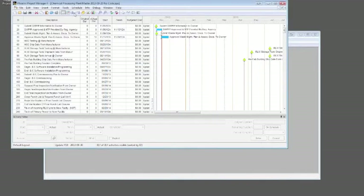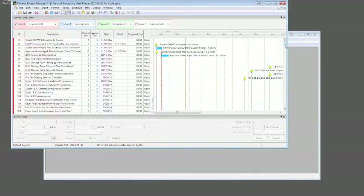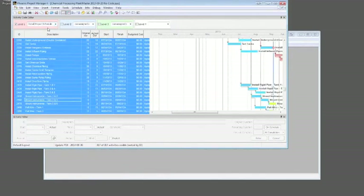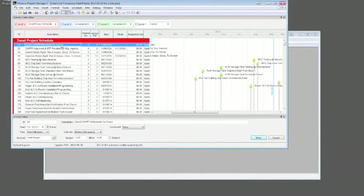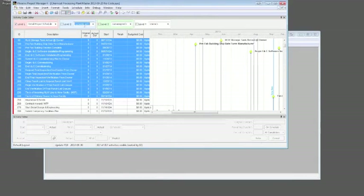We have an activity code toolbar. To organize by level 1, you check that box and you can see there are no values assigned to activities in the schedule yet. To assign activities, select all that belong to Detail Project Schedule and you can see it now says Detail Project Schedule. Then for Project Milestones, select those activities, type 'Project Milestones' and hit Enter. To get a code bar to appear, just check the level 2 box — it organizes by that. You can turn the organization on and off easily.